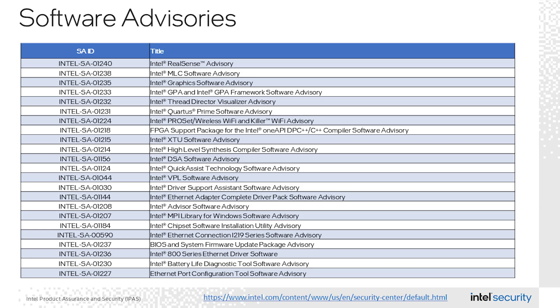In the software category, there is a wide range of products from utilities like Intel Battery Life Diagnostics Tool and Ethernet Port Configuration Tool, to applications like Intel Quick Assist Technology and Intel RealSense. It also includes driver updates for graphics, Intel Ethernet adapters, Intel ProSet wireless, and Killer Wi-Fi. I would encourage customers to review the advisories at the link below and take appropriate action for your product.